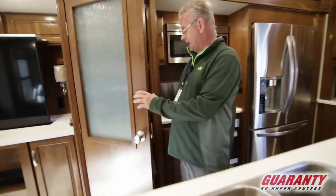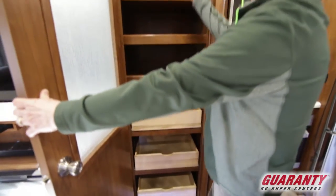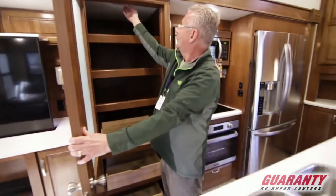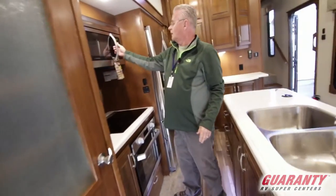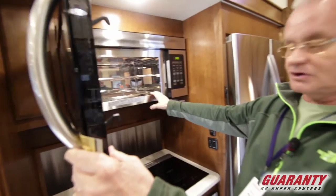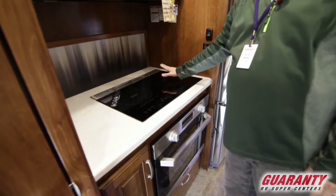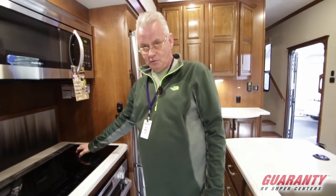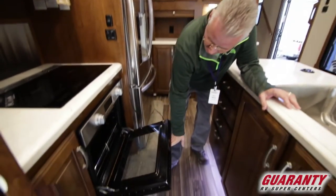It's got a great pantry with drawers that open up and shelves above — it actually has a light inside. You've got the Furrion microwave convection oven. This particular vehicle has the Furrion induction stovetop, though it's also available with a gas grill top. And there's the nice larger Furrion oven.